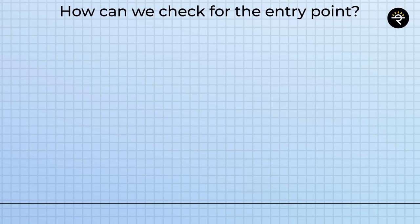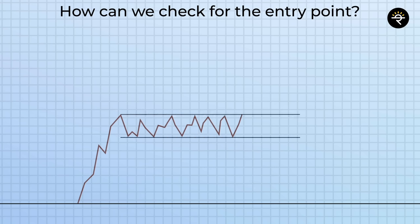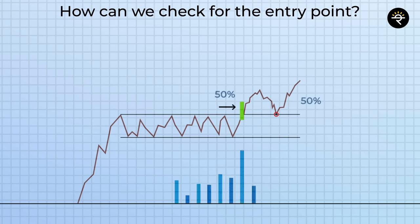Let's understand how to check for the entry point with an example. Assume the stock has seen an amazing run-up and then enters a consolidation phase. After a good consolidation, assume we see a breakout candle. If you are an aggressive trader, this breakout candle is the place where you enter. If you are a conservative trader, you take 50% of your position at this level — because the stock may go up, come back down, retest this place, and then bounce again. That retest point is where you take the balance 50% of your position size. One more important point: if the breakout candle has really high volumes, it is like a cherry on the cake.